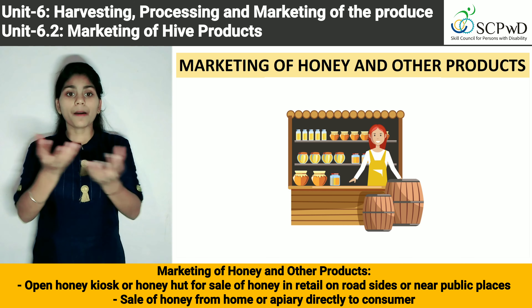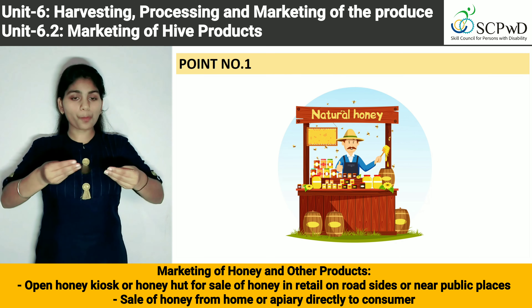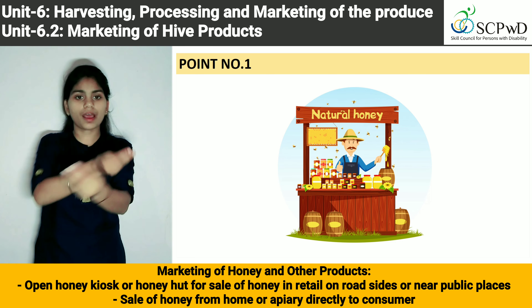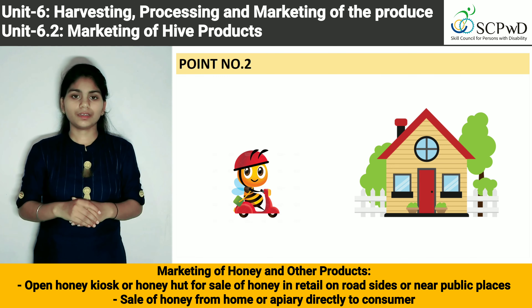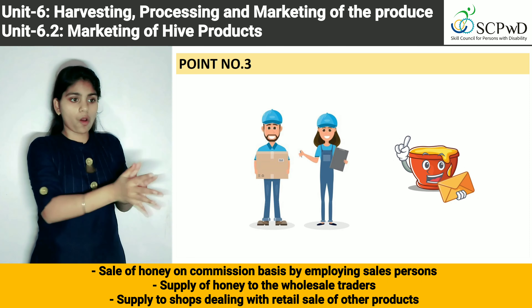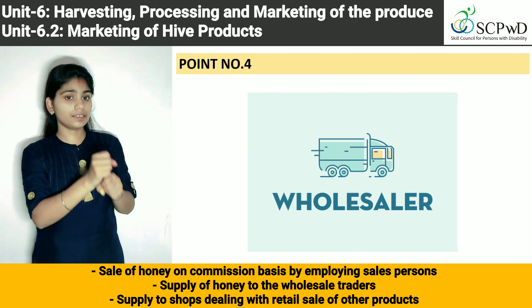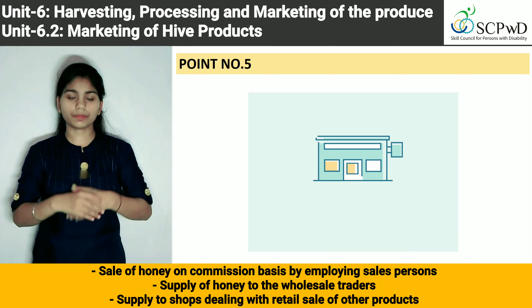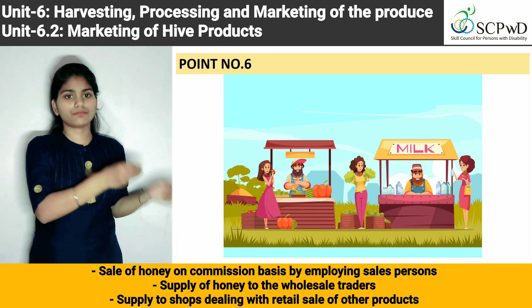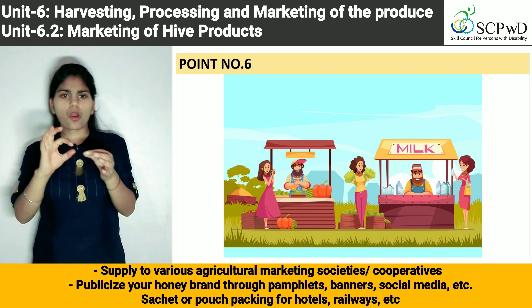Marketing of honey and other products: Open a honey kiosk or honey hut for sale of honey in retail on roadsides or near public places. Sale of honey from home directly to consumer. Sale of honey on commission basis by employing a salesperson. Supply of honey to wholesale traders. Supply to shops dealing with retail sale of other products. Supply to various agricultural marketing societies and cooperatives.